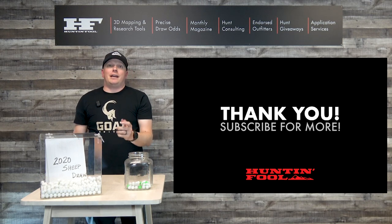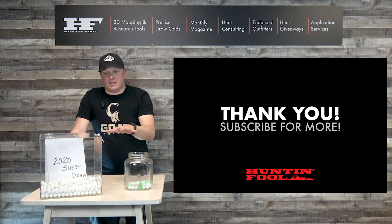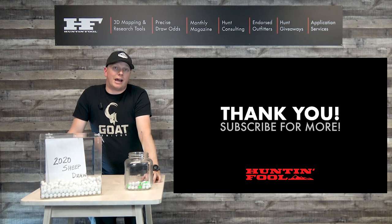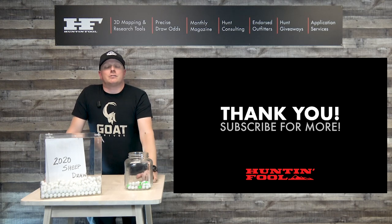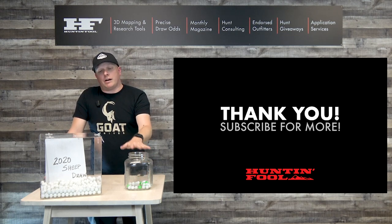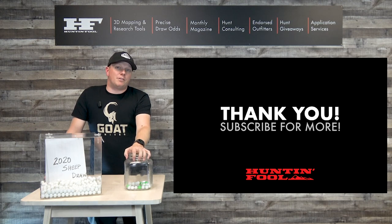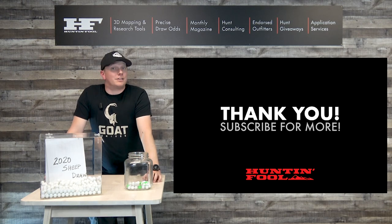Thanks for watching another Mastering the Draw series. We hope this helped give you a visualization of how the Idaho sheep draw actually works. Refunds will be available late June, early July — sometimes even later. Leave us a comment if you have any questions, like and subscribe, and thanks for watching.